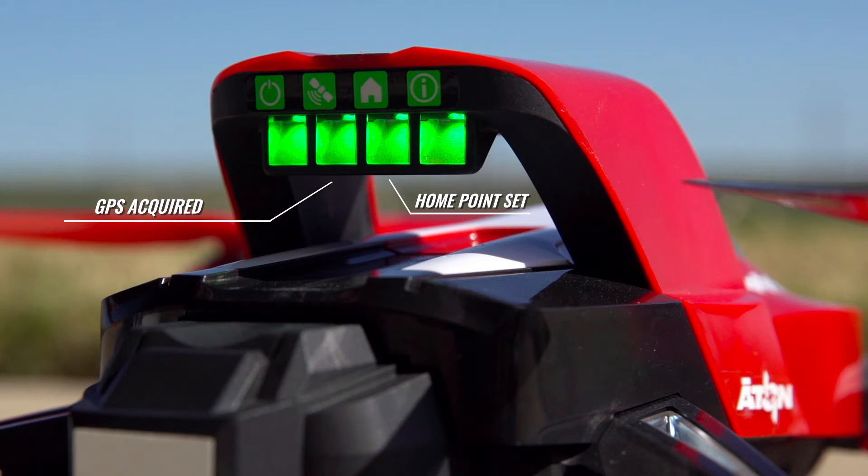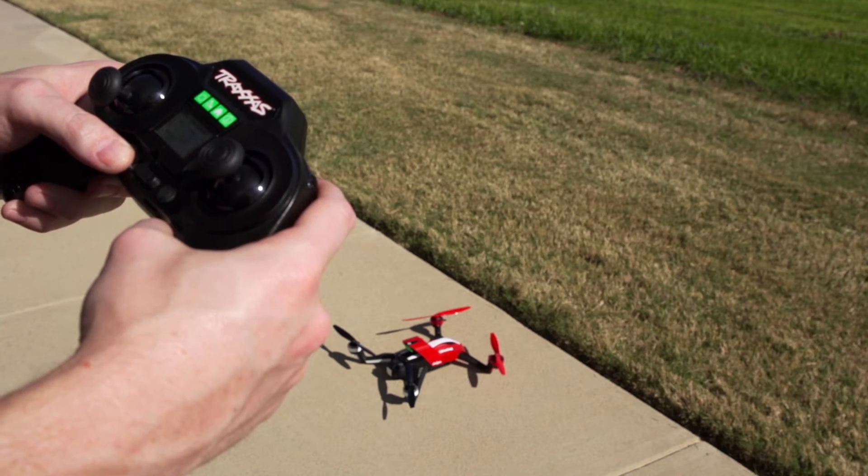The home status LED then glows solid, indicating that the current position has been set as the return to home location. Now you're ready to take off.